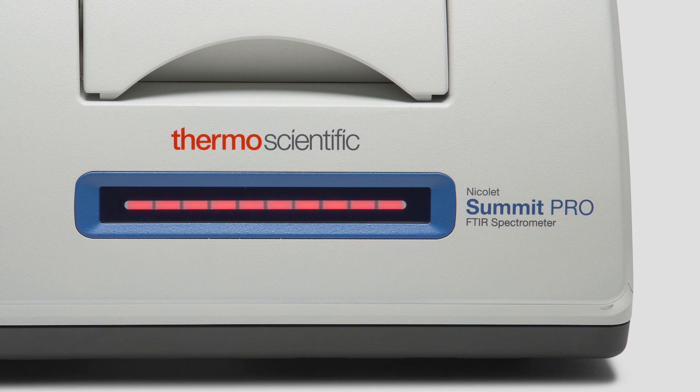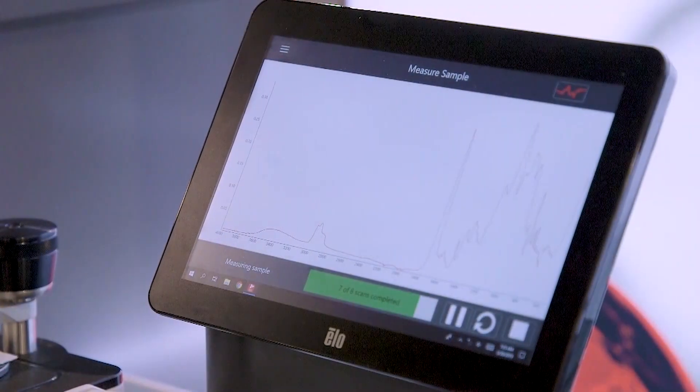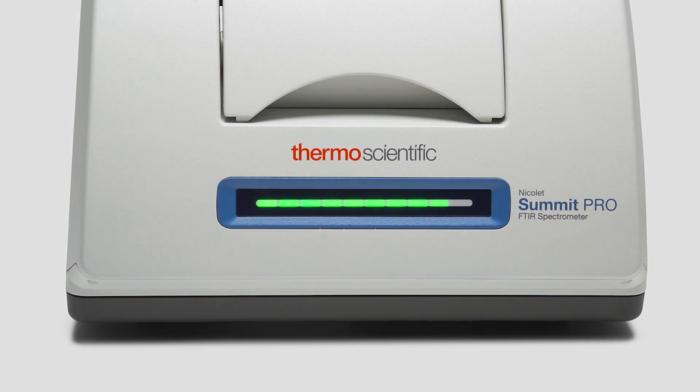Users can set up the software to compare their sample against a library or a reference sample and get a match value or a similarity of the two on a scale of 0 to 100. That match value is displayed across the front of the instrument from left to right, so higher numbers light up the light bar more and lower numbers less.